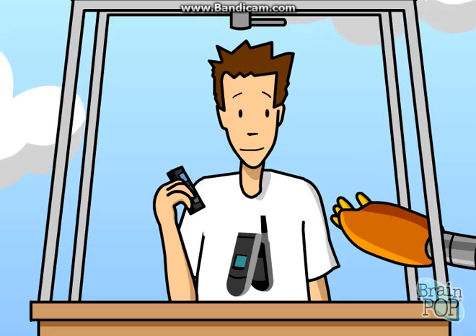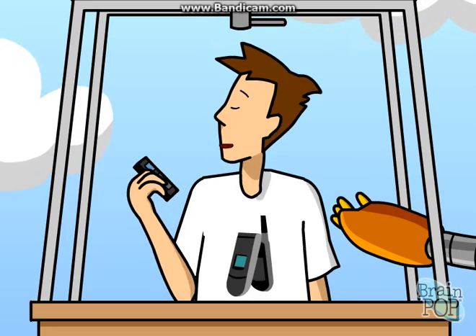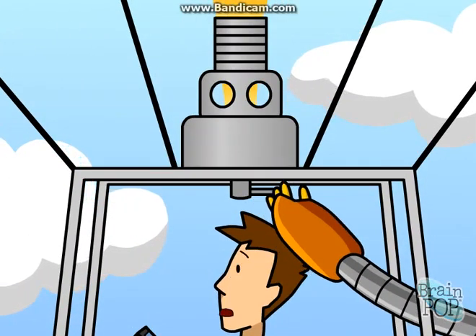Why? Who do you need to call? Fine, don't tell me. I'll just keep the phone. Hello?